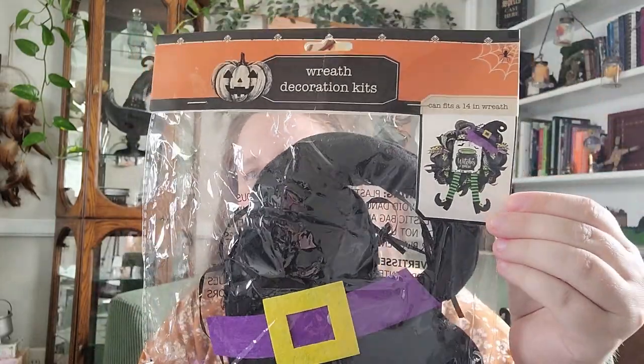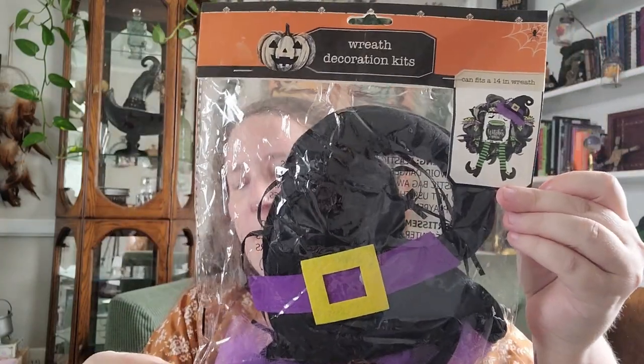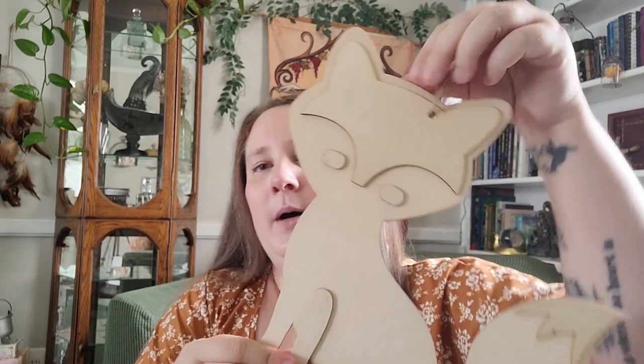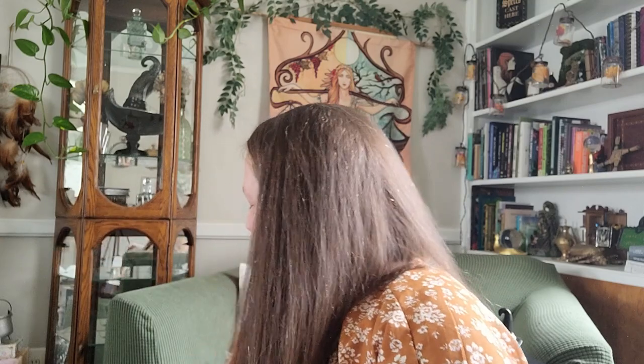Dollar Tree also came out with some wreath decoration kits — I haven't seen these until this year, so I think these are a new product. I picked up the witchy one, though they also had a ghost and maybe a vampire. Then I found this fox wooden decor piece — I thought that was really cute so I picked that up. And this is definitely new: it's a wreath hanger with this beautiful sunflower on it. I love that they did the cream color to match — it's definitely beautiful.